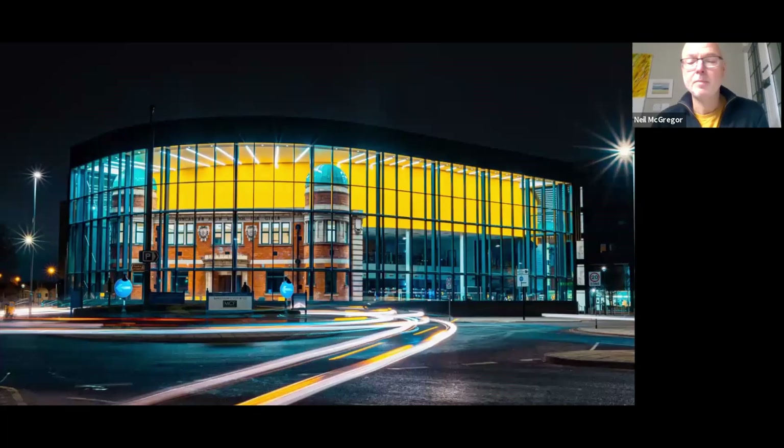Good evening everyone. My name is Neil MacGregor and I'm the Assistant Manager for Art Exhibitions and Outreach for Heritage Doncaster. It's lovely to be able to talk to you this evening, and thanks to ArtUK and Bloomberg Philanthropies for giving me this opportunity to share some of our fabulous collection with you.